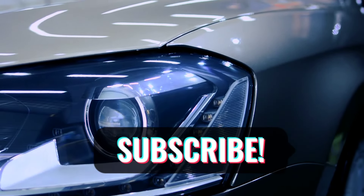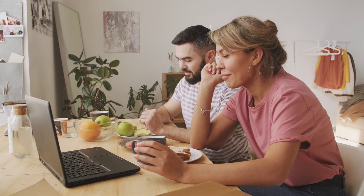Please subscribe to my YouTube channel and push the bell icon. So let's start.